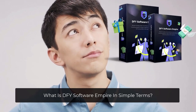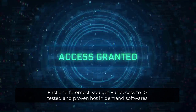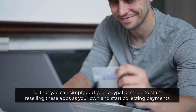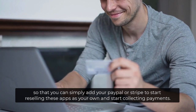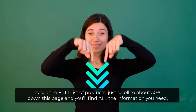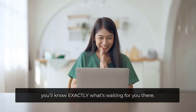What is DFY Software Empire in simple terms? First and foremost, you get full access to 10 tested, proven, hot, and in-demand softwares. Then you will use a custom-built wizard to help you set up the respective sales pages in a few clicks, so that you can simply add your PayPal or Stripe to start reselling these apps as your own and start collecting payments. It's that simple. To see the full list of products, just scroll to about 50% down this page and you'll find all the information you need. We're very transparent about what you're getting, so by the time you're inside, you'll know exactly what's waiting for you.